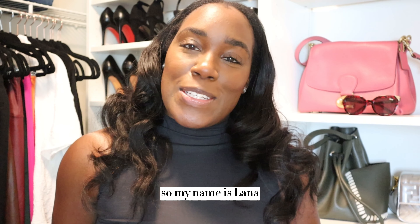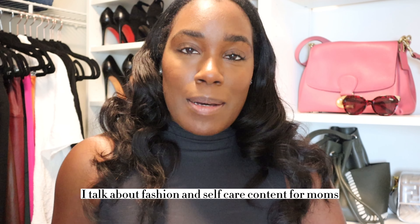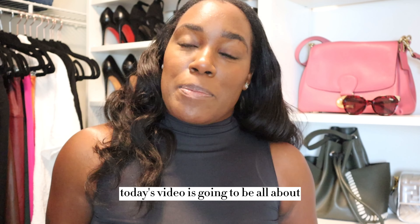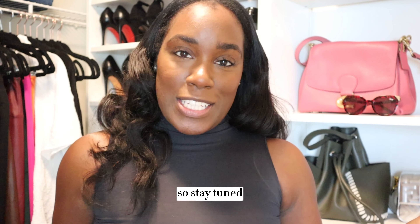Hi and welcome back to my channel. My name is Lena — if you're new here, I talk about fashion and self-care content for moms. And if you're wondering, this bodysuit is from Skims. Today's video is going to be all about how you can develop a self-care routine as a mom, so stay tuned.